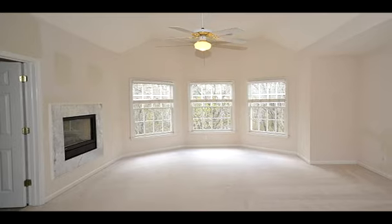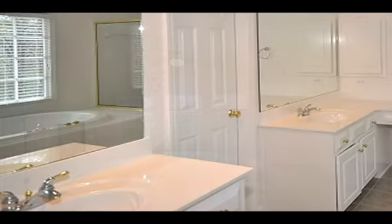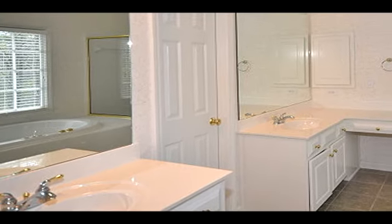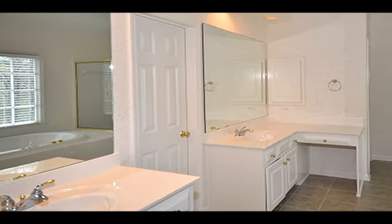The terrace level was professionally finished and has an exercise room with a wall of mirrors, a media room, bonus room, full bath, and an indoor hot tub that seats four to six people.